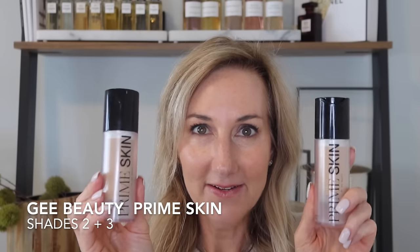Then I took a deep dive into G Beauty and I have literally loved everything that I picked up. Starting with Prime Skin — I love this foundation. This is more of a skin tint, but it just plumps up your skin and gives you a little bit of coverage. It's like the perfect everyday makeup.